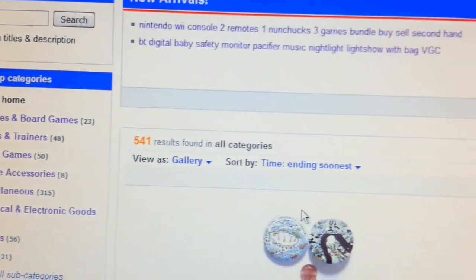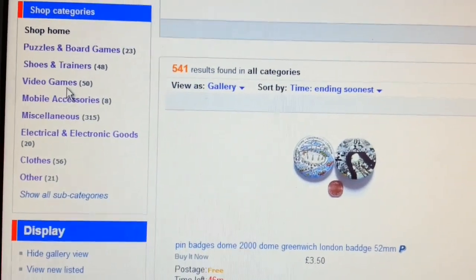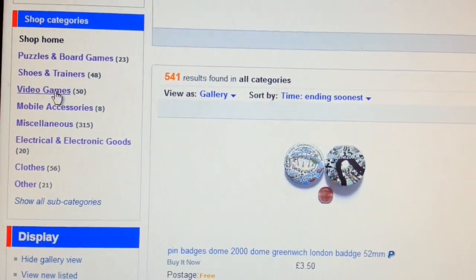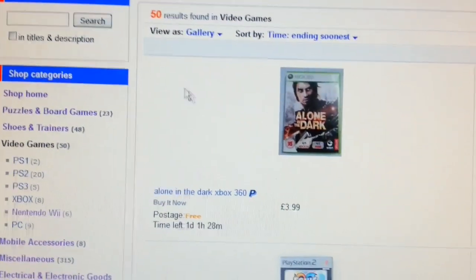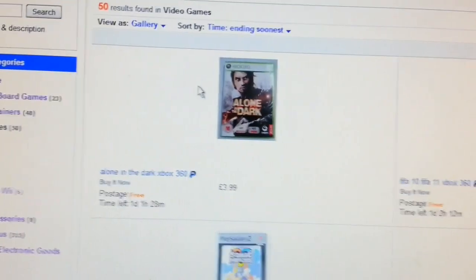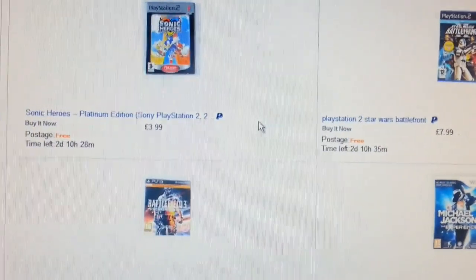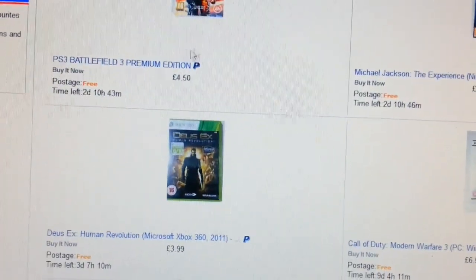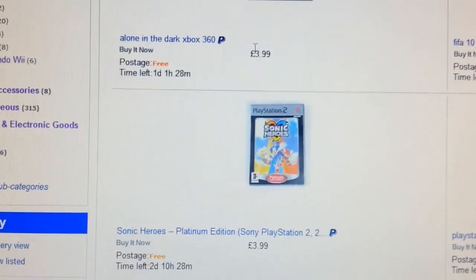Recently I came across eBay's advertising platform, I did a campaign, and I'm going to share the result with you. I was surprised by the result.